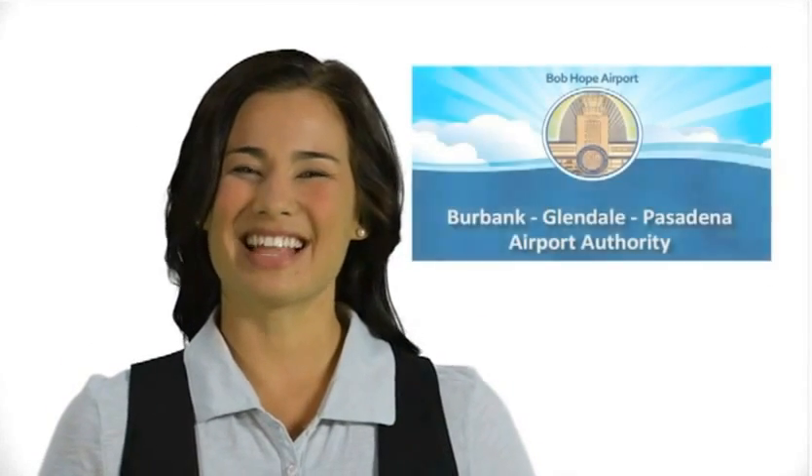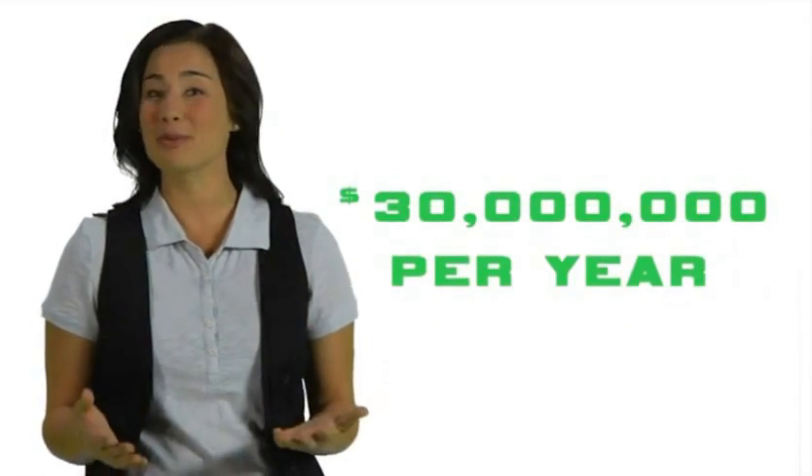The Burbank Glendale Pasadena Airport Authority is committed to improving the facilities and enhancing the quality of life around the airport. The Authority spends over 30 million dollars a year on improvement projects.